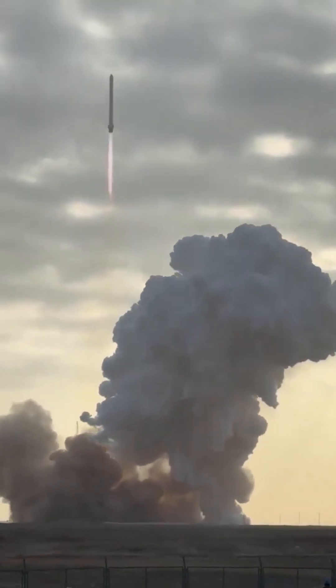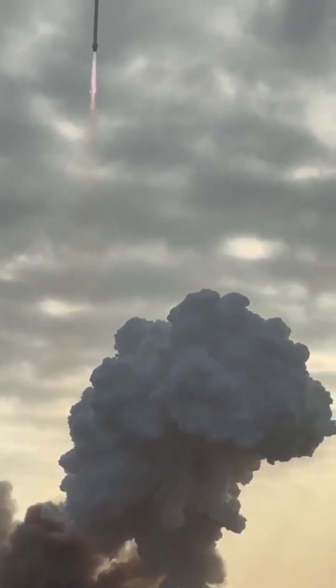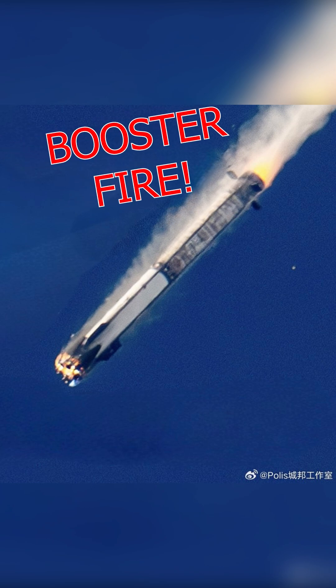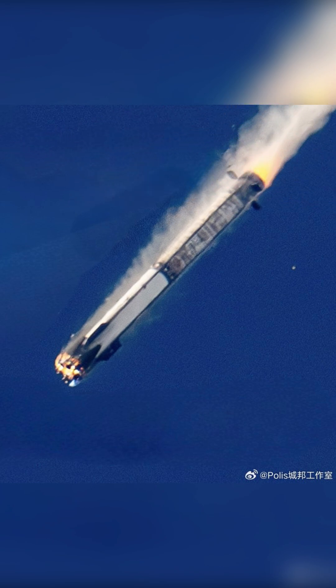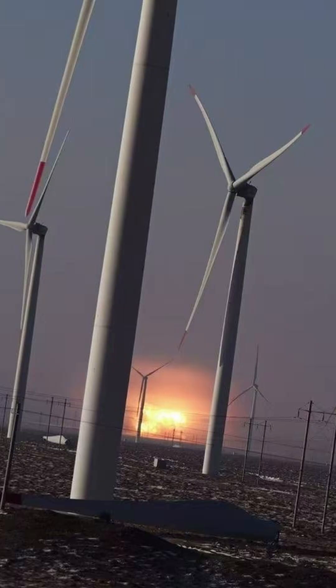While the upper stage successfully reached orbit, the booster unfortunately did not land successfully. A spaceflight fan in China was able to capture an amazing shot of the booster descending at very high speeds and apparently burning at both ends. Based on satellite imagery it was over a mile off target, which probably indicated that the failure happened at relatively high altitude, and according to some sources this may have happened during the atmospheric entry burn.